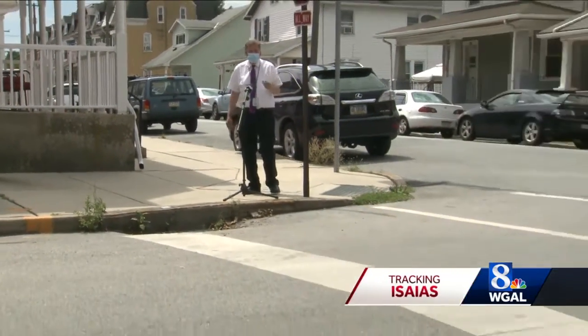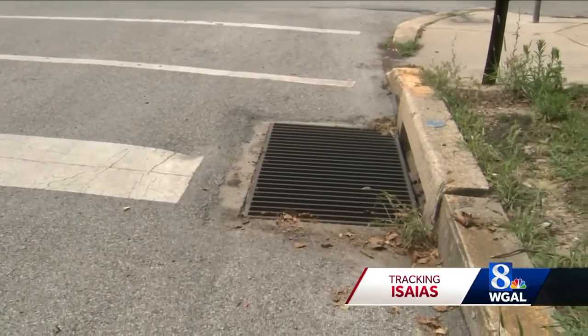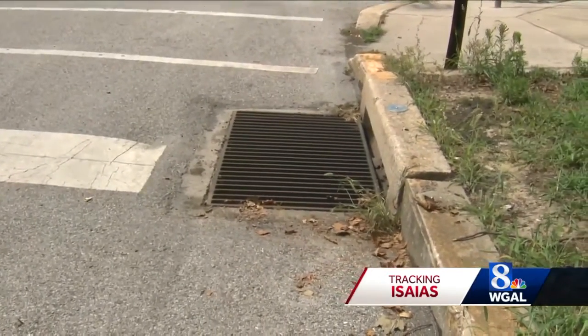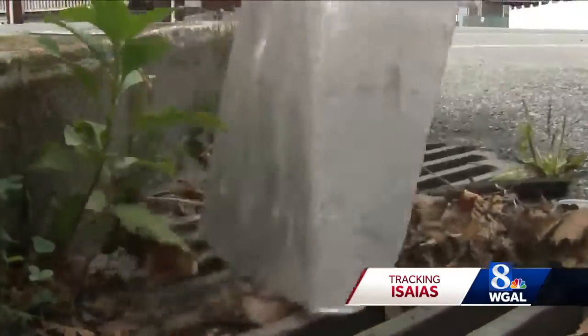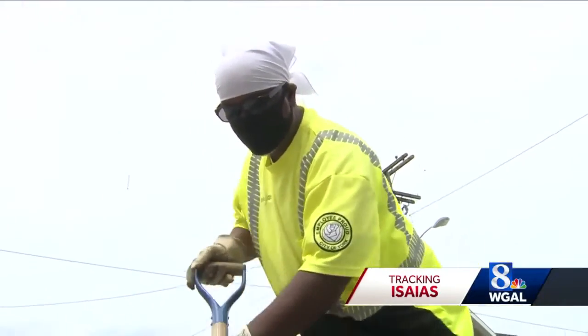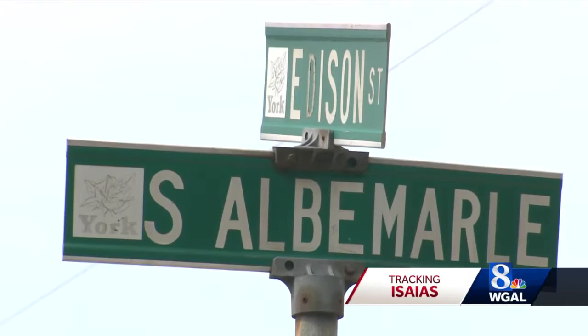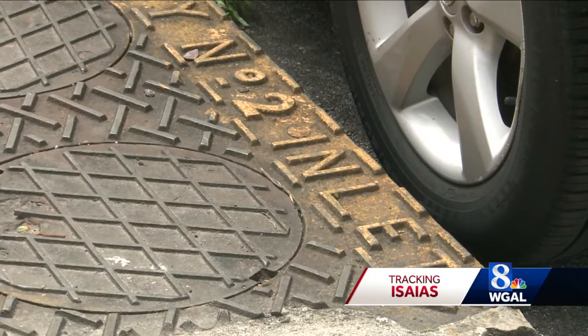Public Works crews in York have been getting ready for the potential for street flooding, and they've been clearing inlet grates like this one where there have been problems in the past. Ralph Glover used a shovel to remove branches and sticks from grates in the southeast York neighborhood. The intersection has a history of flooding when the inlet grates are clogged.